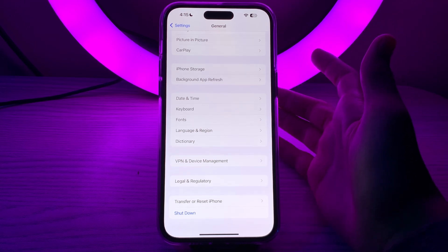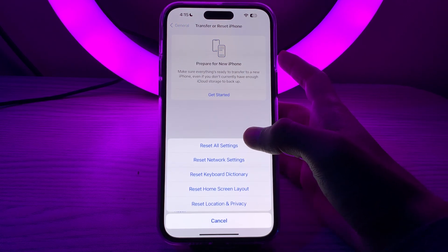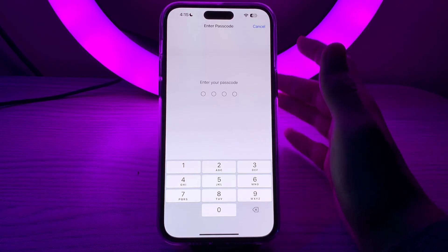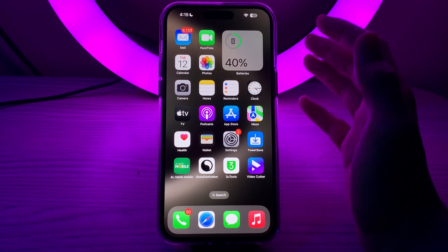If you're still facing the issue after trying all of these steps, then you have to simply Reset All Settings on your iPhone. To do this, tap on Transfer or Reset iPhone, tap on Reset, then tap on Reset All Settings, enter your passcode, and fix your issue. If this video helped you, make sure to like and subscribe to my YouTube channel for upcoming videos. Thanks for watching.